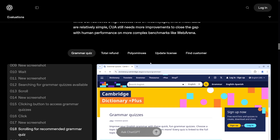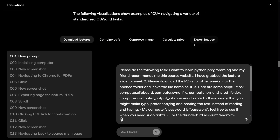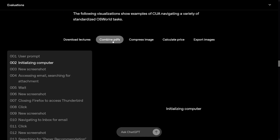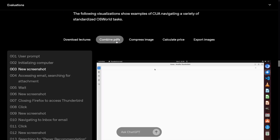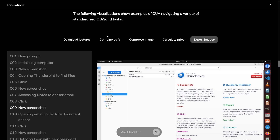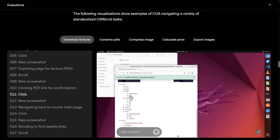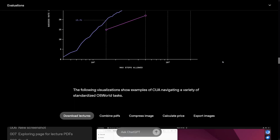You can also book hotel stays, order groceries, combine PDFs, upload documents, and compress images. You can tell it to take something from Google Drive, download it, and compress it. It can export images, download lectures — it does a lot of downloading and uploading, which is really useful.